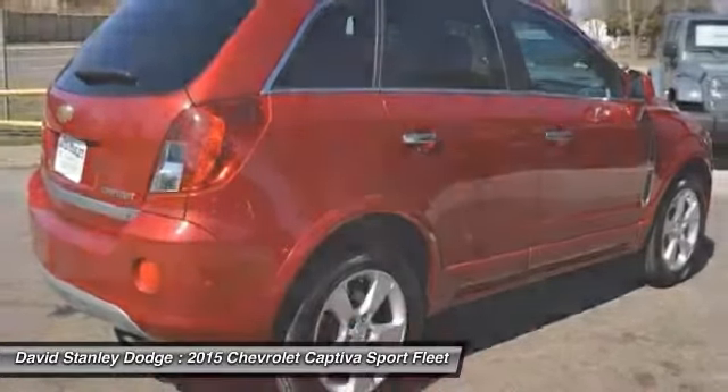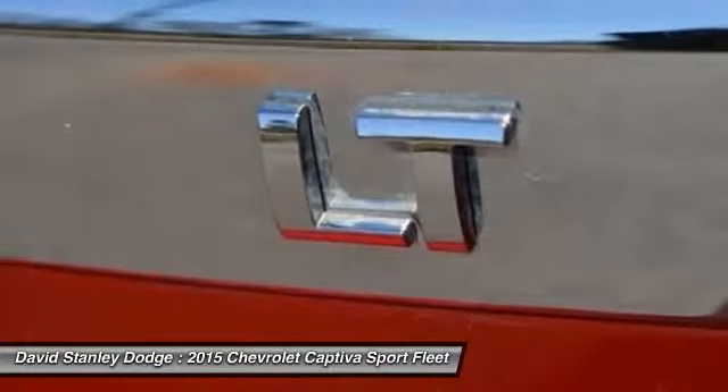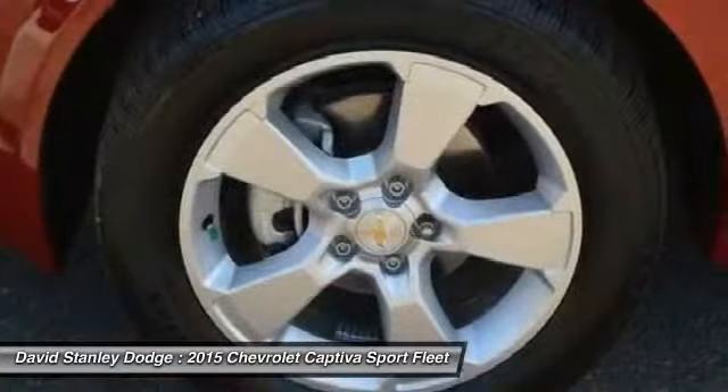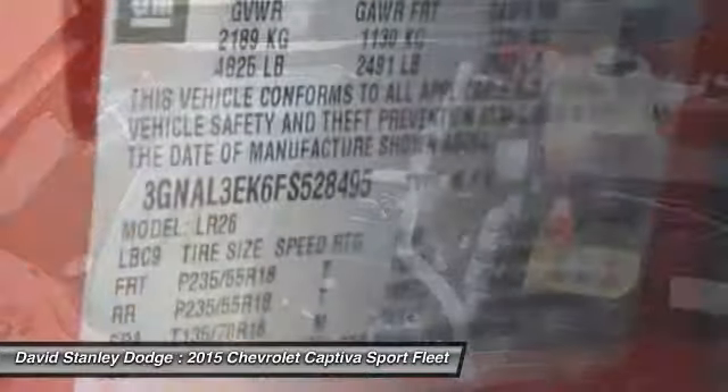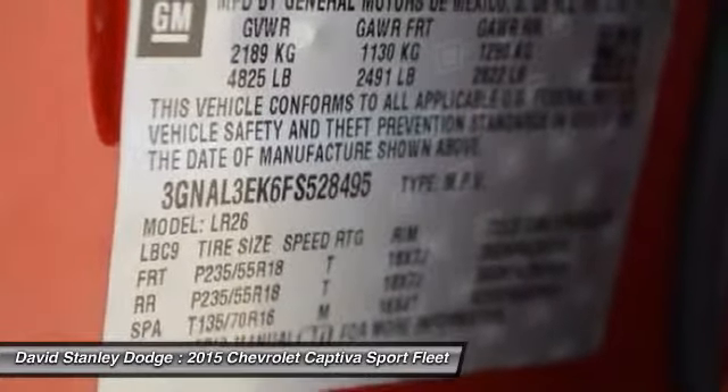Traction control, dual airbags, front air conditioning, power steering, alloy wheels, four-wheel disc brakes, AM FM stereo with CD player, and MP3 WMA capability.